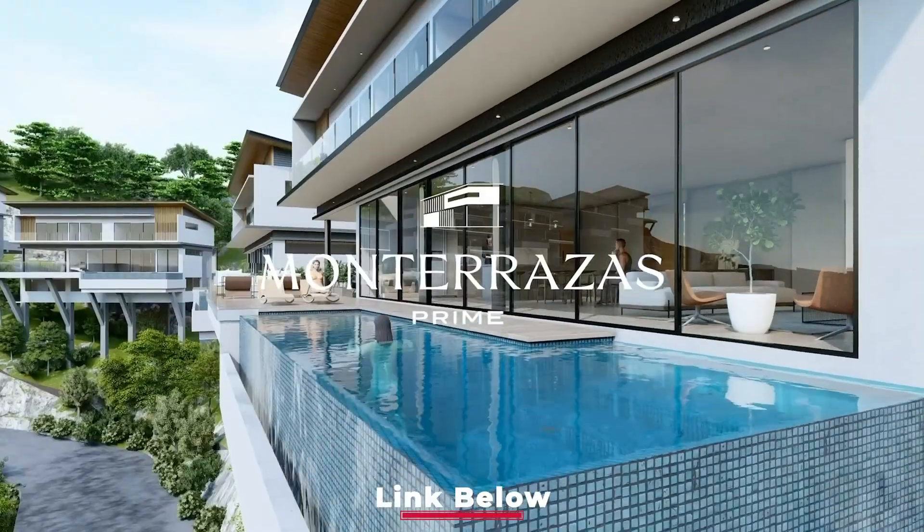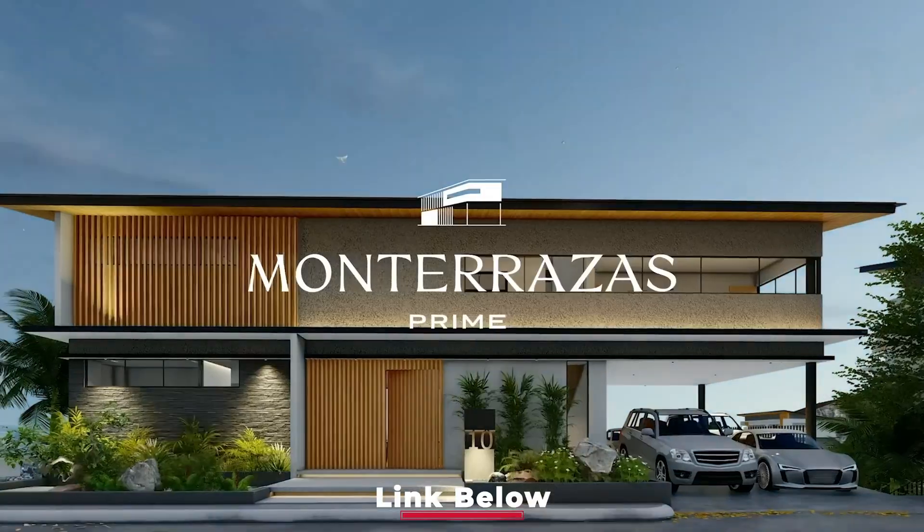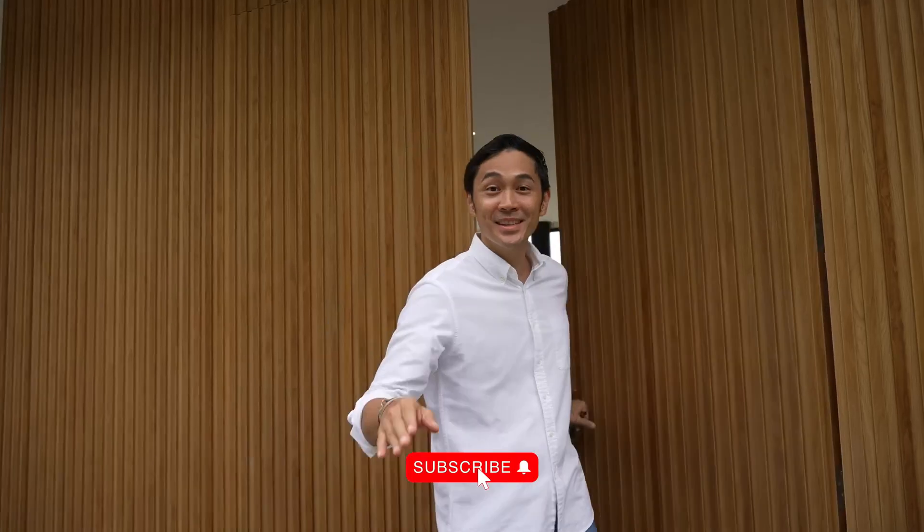That's it! I'll put a link down below to this entire development — what we're up to, the plans, and renders of the house — at Monterrazas Prime. This has been a passion project from the very start and it feels very fulfilling to see it realized. I hope you liked this tour and I'll see you later.